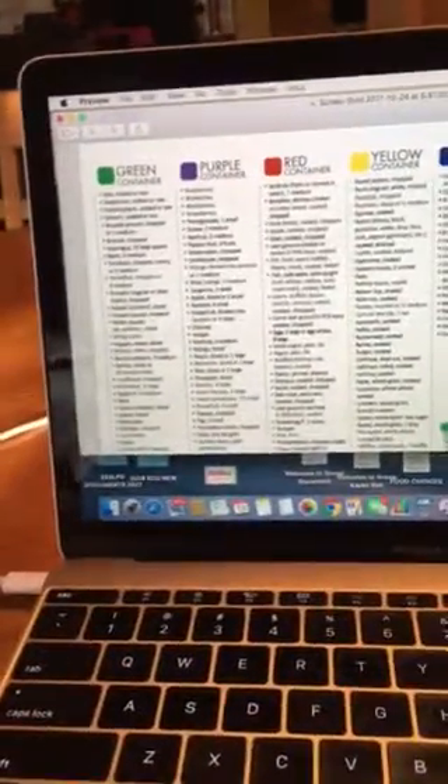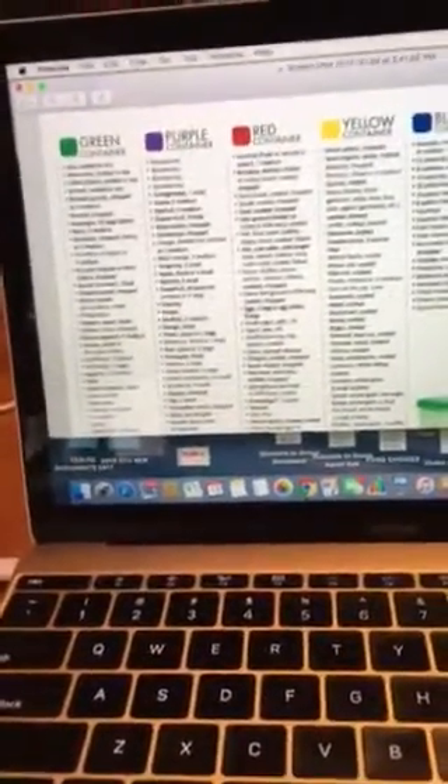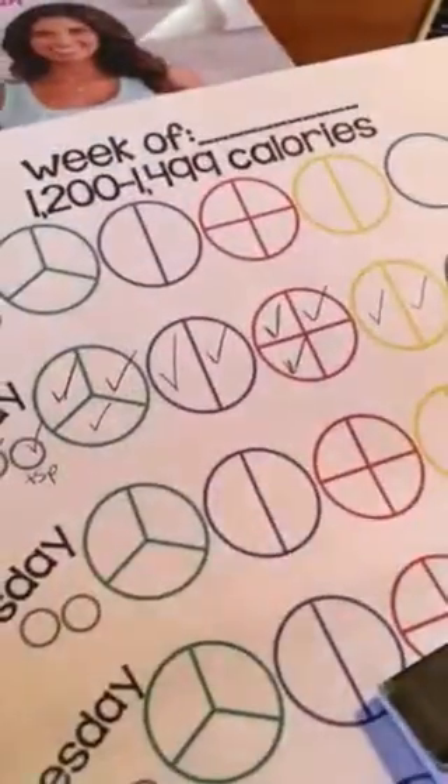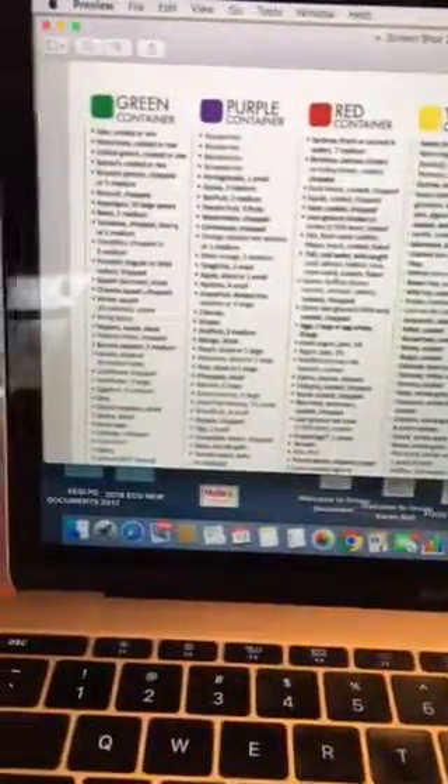I wanted to make a quick video on what my meal plan looks like and the tools I have in front of me. I always have my paper that shows how many containers I have in a day. I have my Fixate book, a printout of what goes in each container, and my containers out so I can see them — then I make my plan.